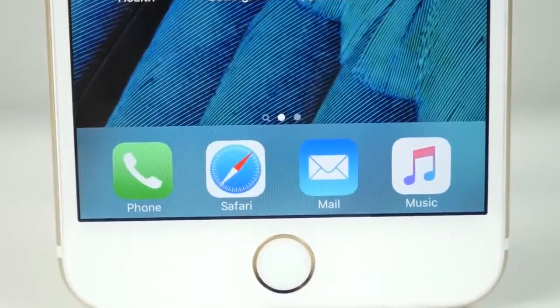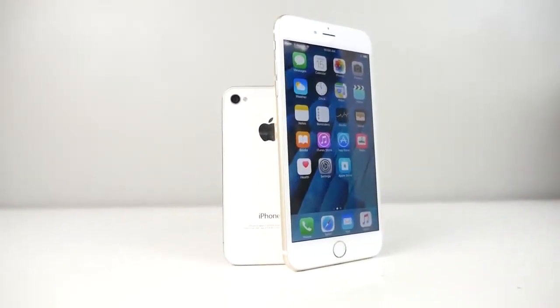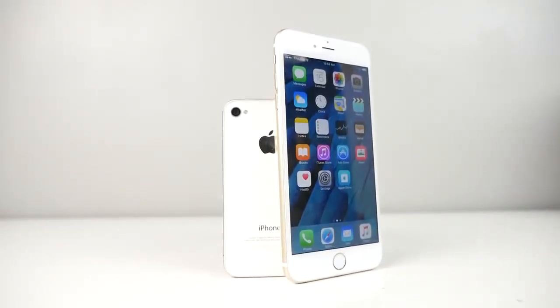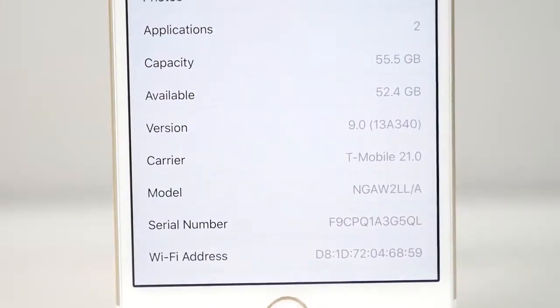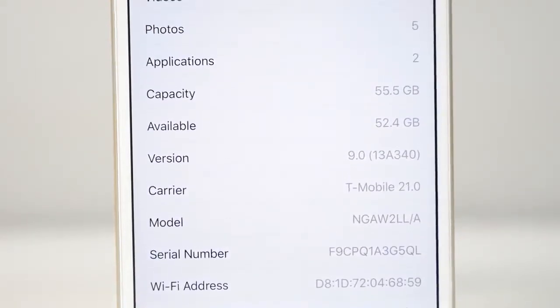iOS 9 supports the iPhone 4S — that alone was a huge surprise. The basic focus of iOS 9 is to improve stability, improve performance, and improve battery life. Apple has made good on all of those on the newer devices. You'll be happy to learn that iOS 9 actually reduces the amount of storage required to update, which is great news for smaller gigabyte devices.